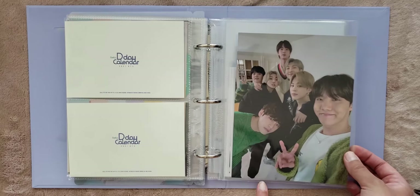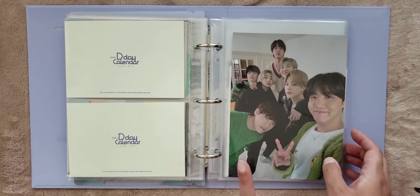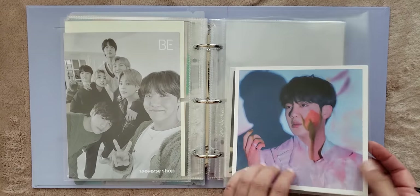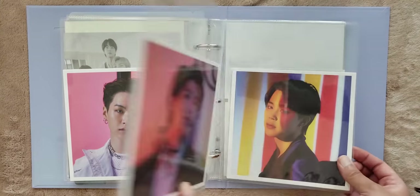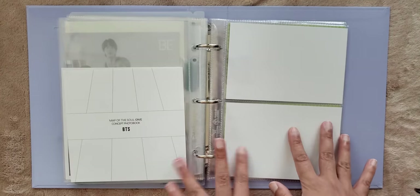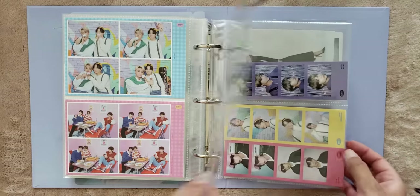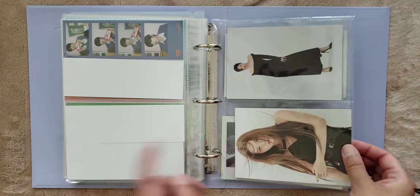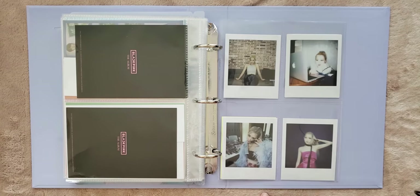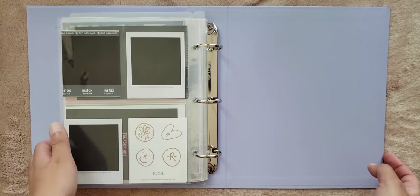And then this is a pre-order gift if you ordered the BE Essential Edition and the BE Deluxe Edition together. And then these are from the Map of the Soul photo book — I really like these as well, I think they're so pretty. And then at the back here we have Enhypen's postcard type things, so this is from the Gugu Package. And then I have some Blackpink postcards, and then these are from Rosé's photo book for her solo album. This is the random Polaroid, but this is my favorite. And that is it for this binder.